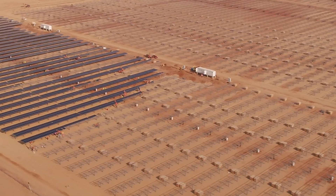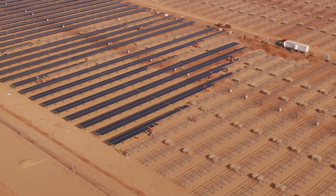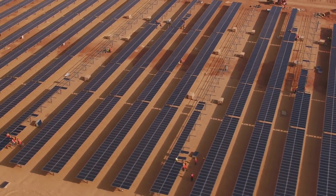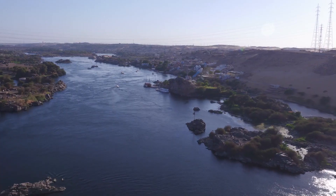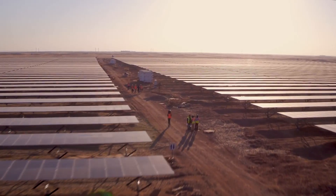Mountain Systems has 25 years of experience developing and manufacturing racking systems for solar applications, in Berlin and Brandenburg for customers worldwide. One of the world's largest solar power plants is currently being built in Benban, Egypt, 650 km south of Cairo.